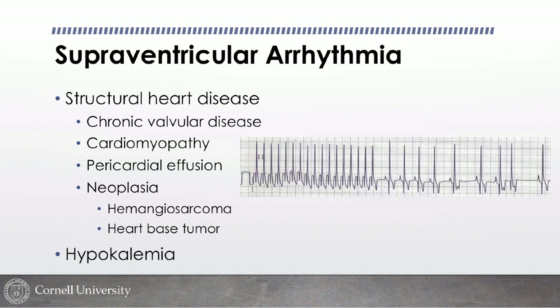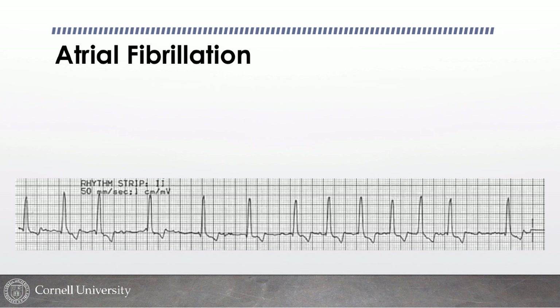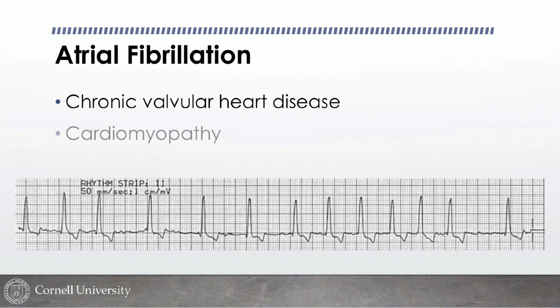Atrial fibrillation is classically described as hearing tennis shoes in the dryer — an irregularly irregular rhythm, often with pulse deficits. We see AFib most commonly in dogs predisposed to dilated cardiomyopathy: Great Danes, Irish Wolfhounds, and other giant breeds, plus Dalmatians. AFib is pretty tightly correlated with dilated cardiomyopathy. You can see it with chronic valvular disease when the atria get very enlarged, but it's mostly a cardiomyopathy finding. We very rarely see AFib in cats.